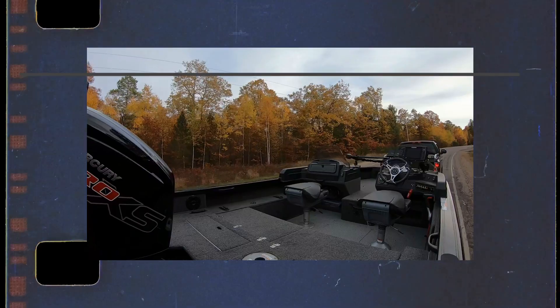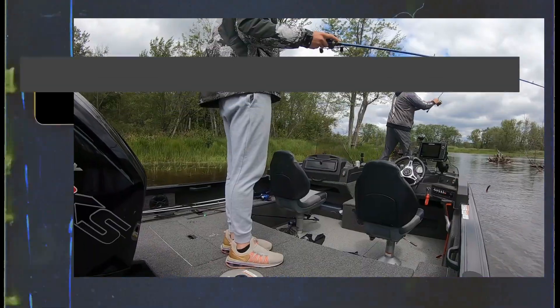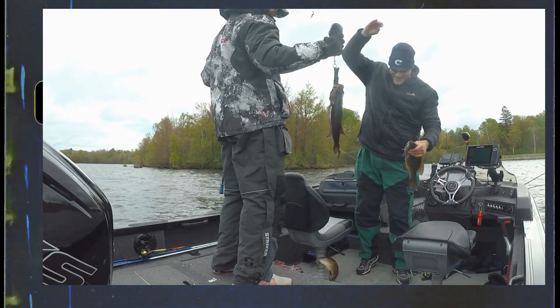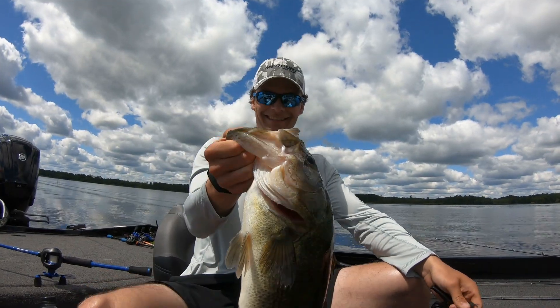Hey everyone, stick around. We're going to talk about how I've got into the swimbait, glidebait craze. Glidebaits, swimbaits — it's become a thing. It's become a real thing.